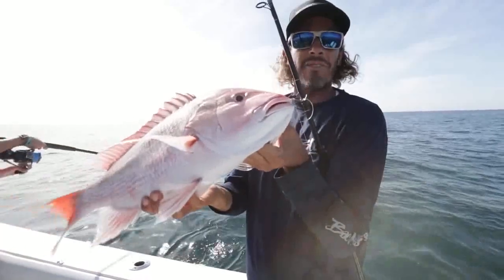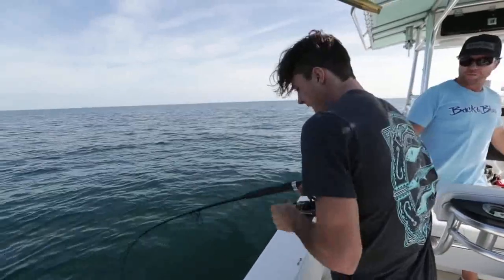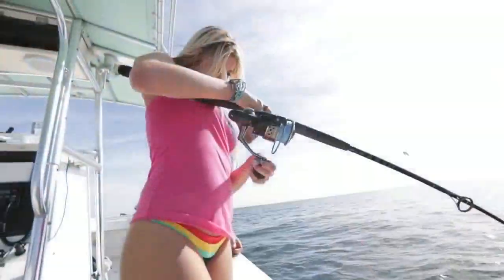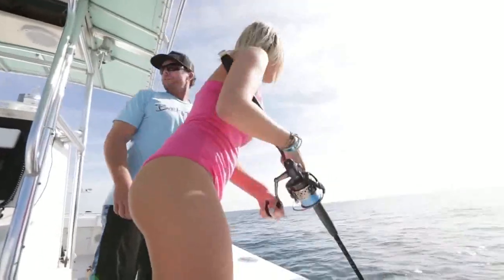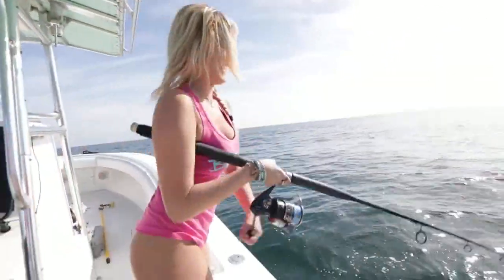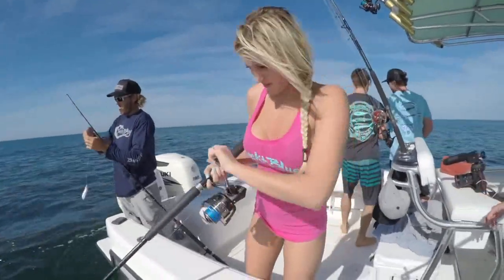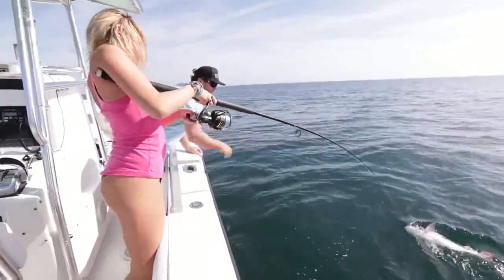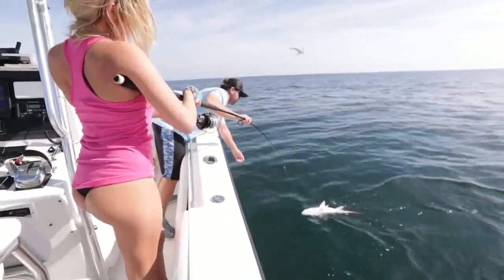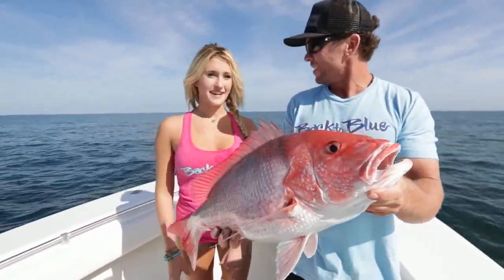Catching some snapper on light tackle near shore. Look at her — she ain't letting this fish get the best of her. Oh, nice one. Bring that rod tip right over to me. That's it, there you go. Want to talk about it? What did we just do here? What happened to you? Caught my second fish of the day.